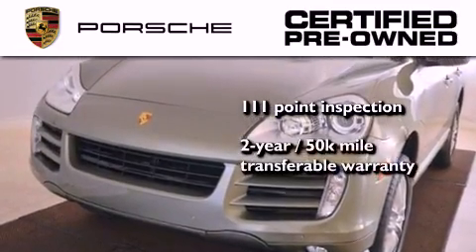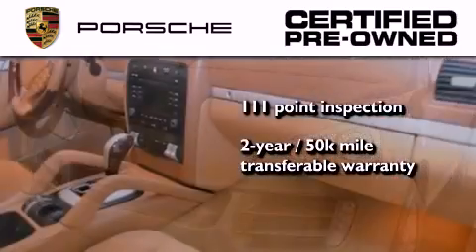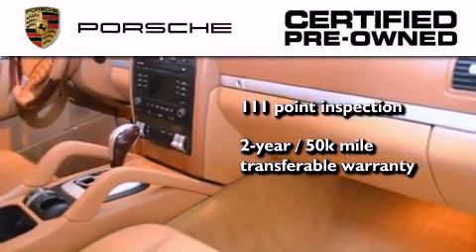Plus, it comes with a two-year, 50,000-mile transferable warranty with no deductible, so you can have a little peace of mind.